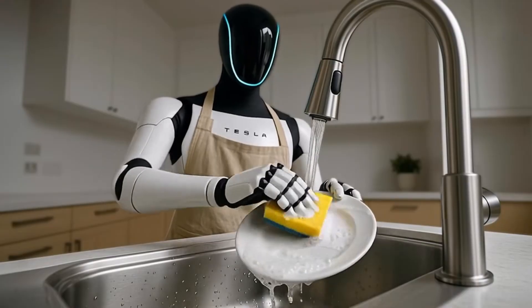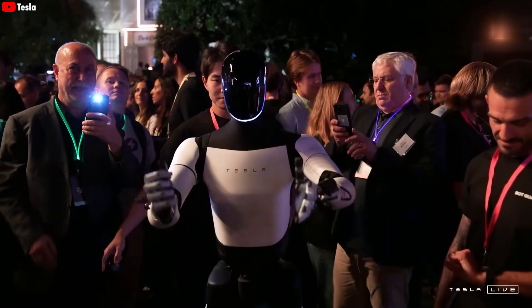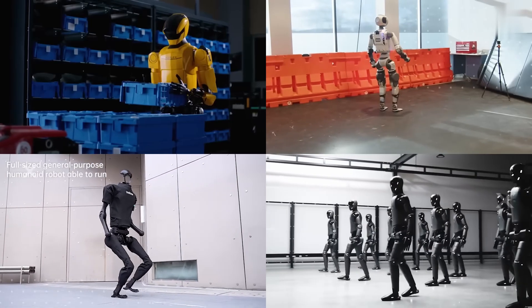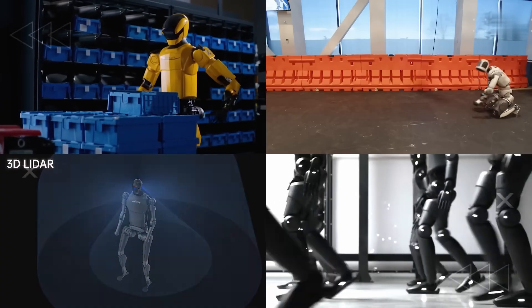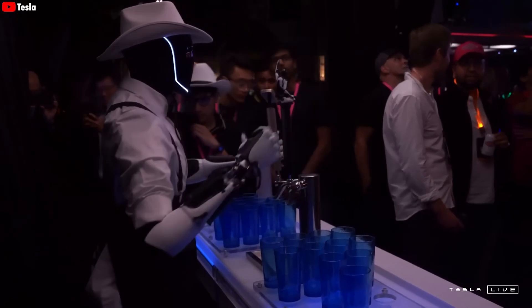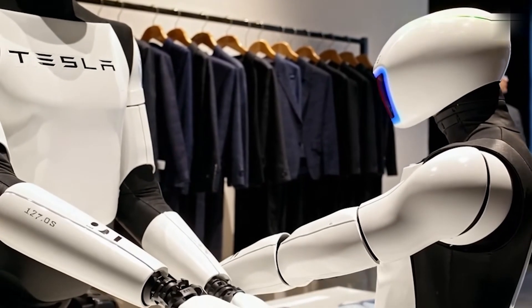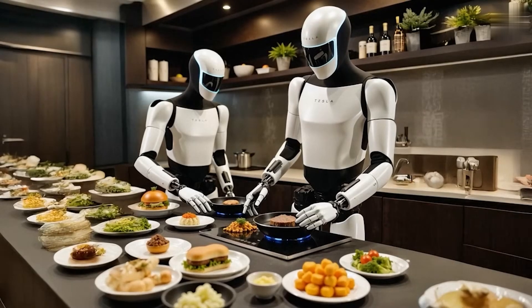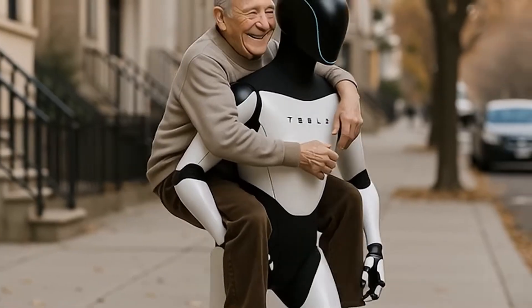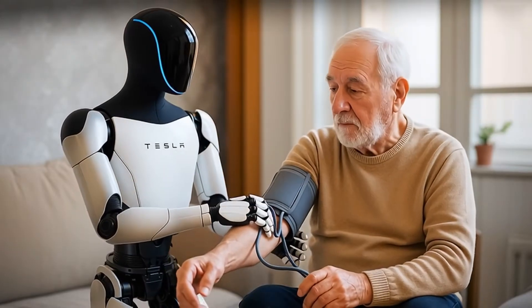Optimus can literally learn by watching. Give it a YouTube tutorial or record someone performing a task — it studies every motion, every nuance. But it doesn't just watch. It self-trains in a virtual environment, repeating the action billions of times until it gets it near perfect. Then it transfers that skill straight into the real world. Folding clothes, cooking a complicated dish, handling fragile items — it all becomes possible. Optimus isn't stuck with pre-programmed chores; it can learn anything quickly and intelligently.